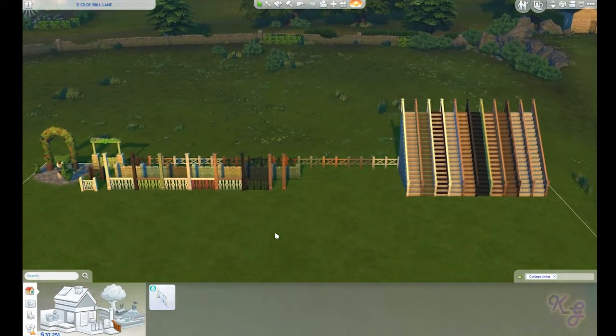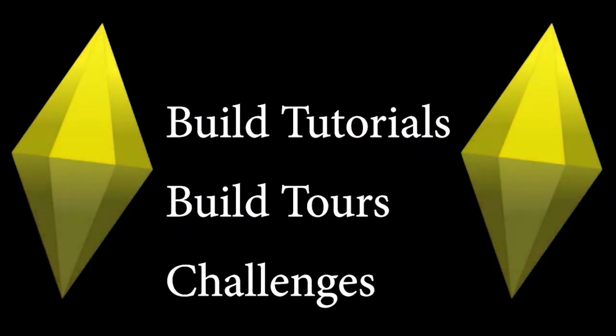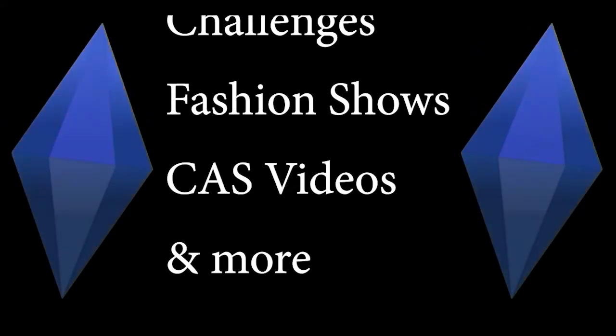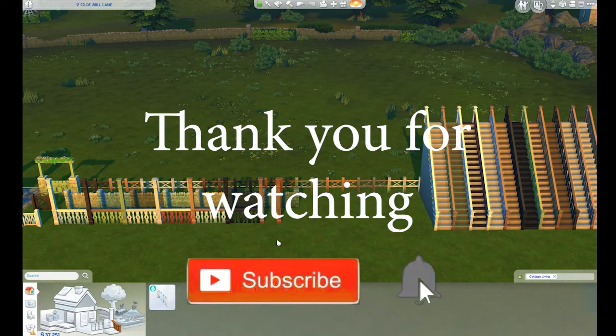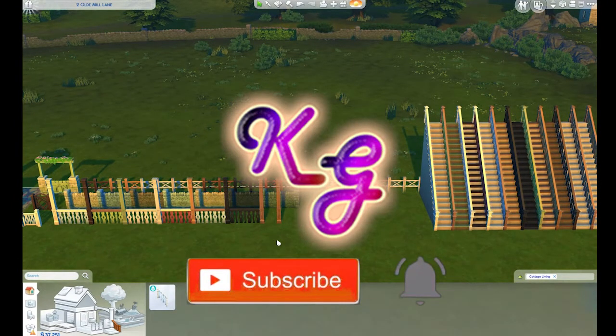I'm hoping that you guys like it too. If you enjoyed this, please don't forget to hit that like button before you leave — comment, share, subscribe, all that good stuff. Thank you so much for spending the time with me today. Happy Simming and hope to see y'all again next time. Bye now!